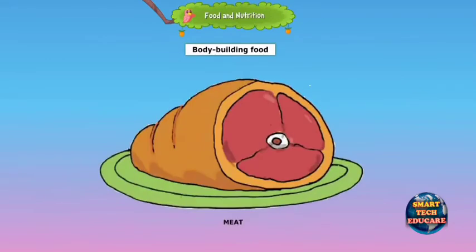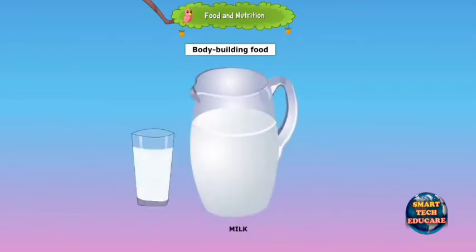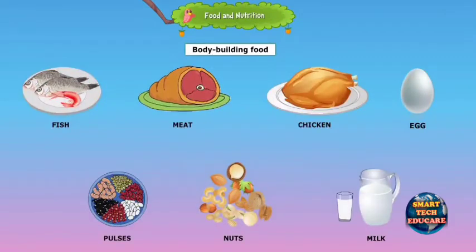Food that helps to keep our body strong is called body-building food. Fish, meat, chicken, eggs, pulses, nuts and milk are body-building foods.